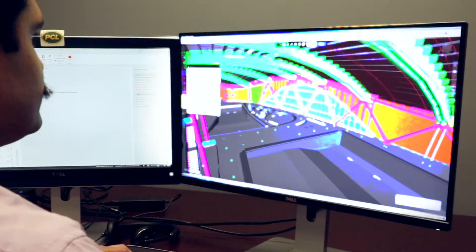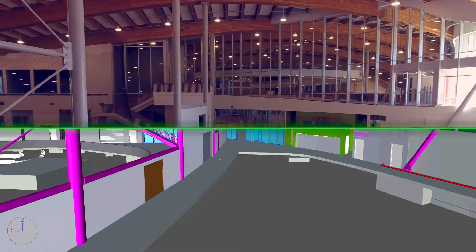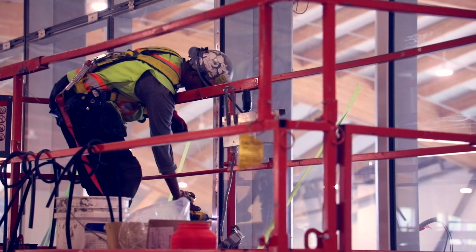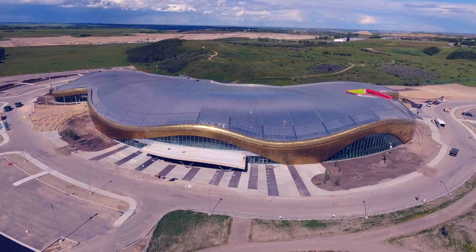Innovative solutions were developed through BIM, accelerating the structure and envelope by two months, generating significant cost savings for the client. BIM improved productivity and quality, resulting in less rework, improving morale and attention to safety.